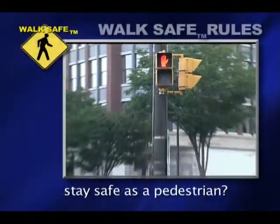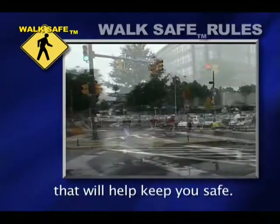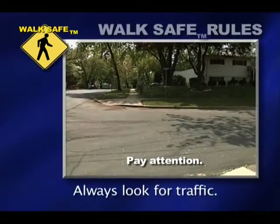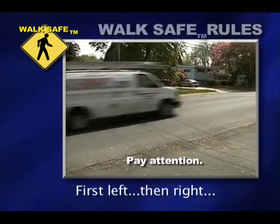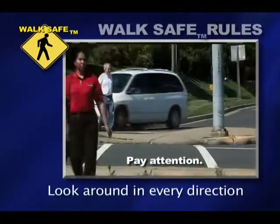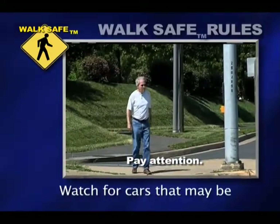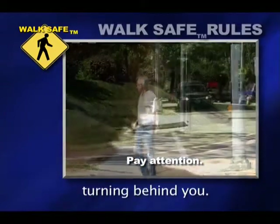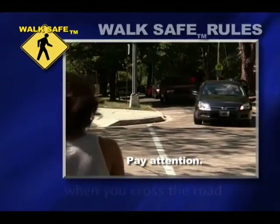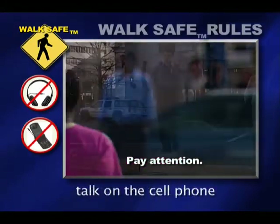What do you need to do to stay safe as a pedestrian? There are walk-safe rules that will help keep you safe. Pay attention — always look for traffic. First left, then right, then left again. Look around in every direction before trying to cross. Watch for cars that may be turning behind you. Make eye contact with drivers when you cross the road. Don't listen to music or talk on the cell phone when crossing the road.